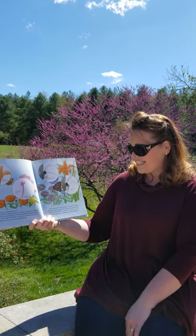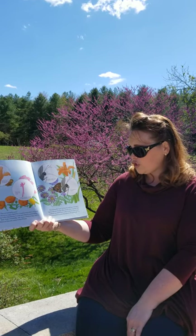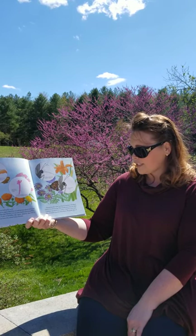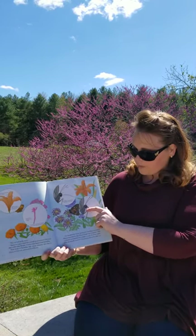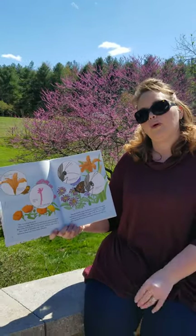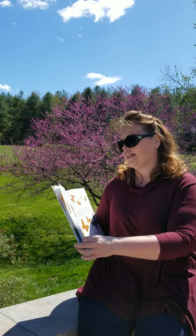First, the butterfly tastes the flower by touching it with special hairs on the end of its back legs. When it finds nectar, a long tube called a proboscis unrolls to reach the nectar supply. After the butterfly has eaten, the proboscis rolls back up to a tight coil. We can see this in this up-close illustration — the proboscis is a coil that stays at its head and uncoils into a long tube when it goes to drink the nectar. It's very similar to putting a straw in your juice or milk and sucking the liquid through — that's the same motion the butterfly is making.